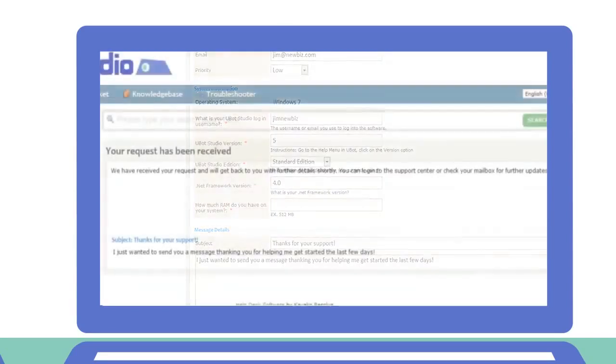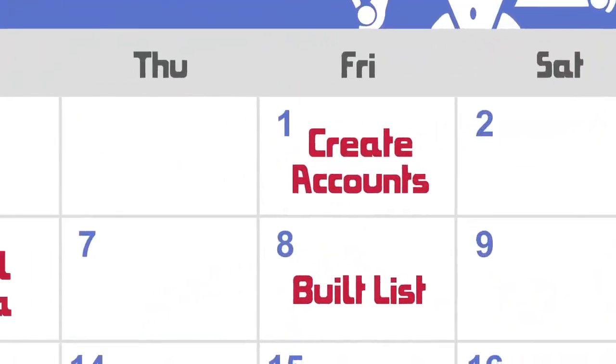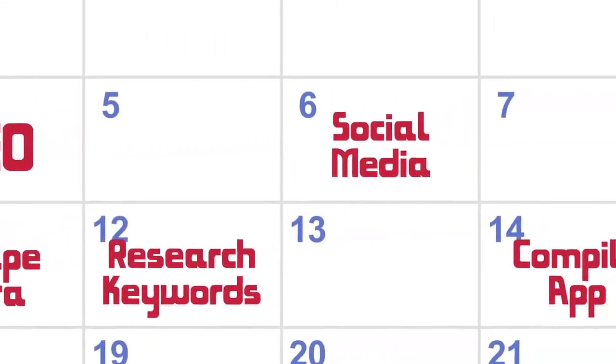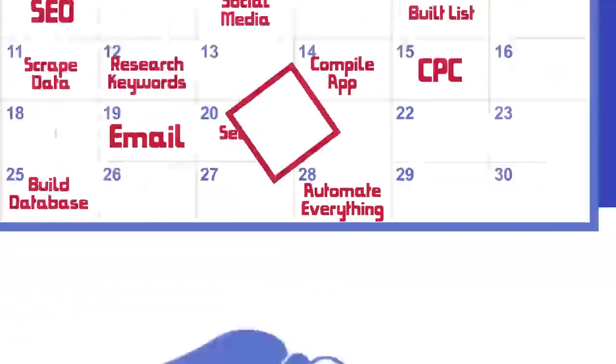And don't forget our 30-day cash-back guarantee. In just 30 days, Jim completely rebuilt his business. What will you do?